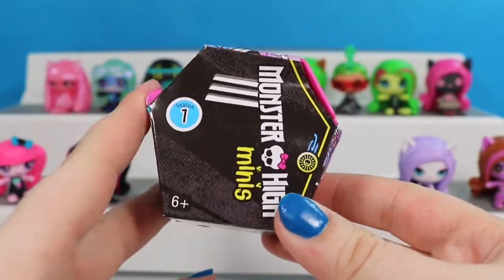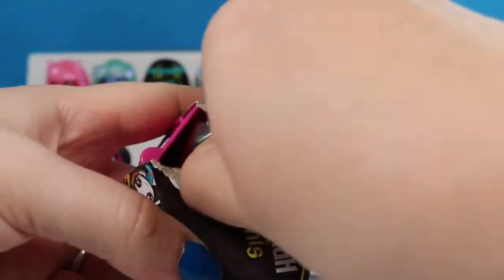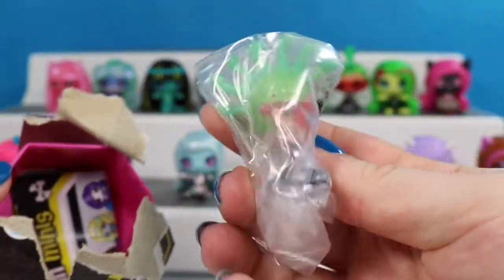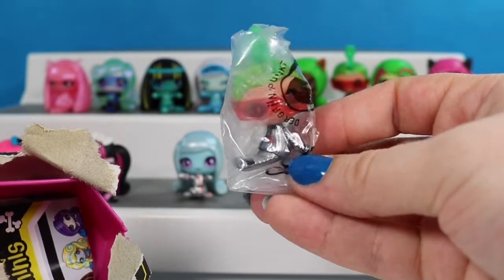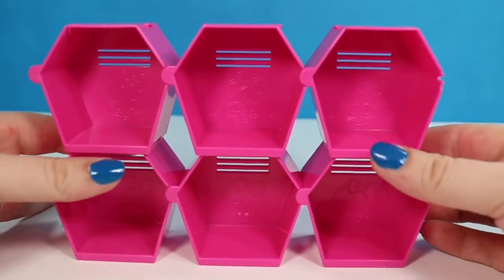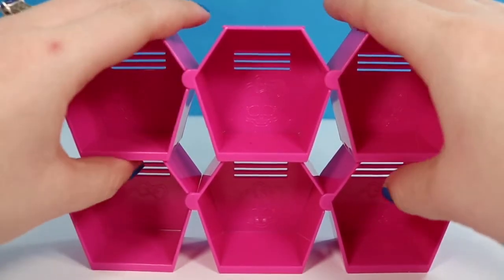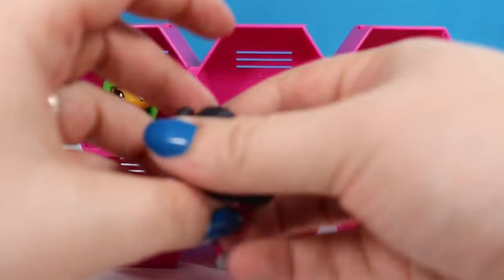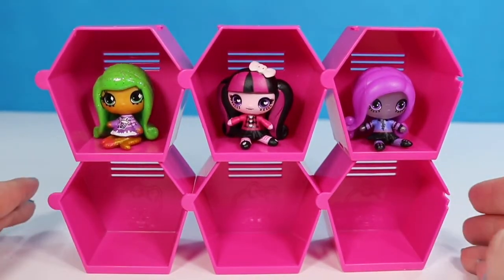This is our last one for this video — our last chance to get a Laguna Blue. And it doesn't look like we have one. It looks like we have another Gorgon — the Space Monster Gorgon again. Here's a quick look at how the lockers snap together: they slide in with little pegs in the middle, then they click down on the bottoms and tops, and then you can slide in your little dolls and they'll sit nicely for display.